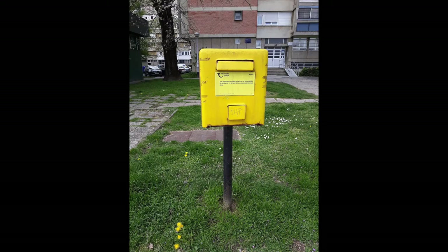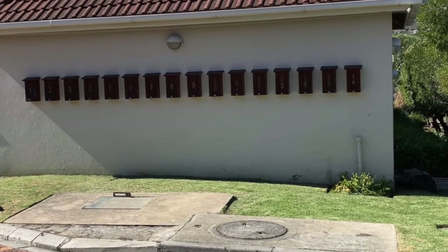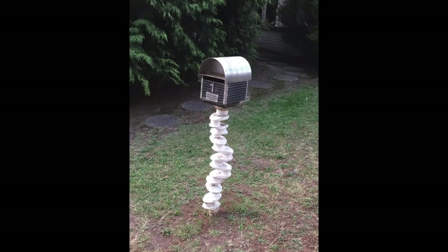This is a public mailbox in Croatia, and here is one in Japan. This is a row of post boxes in a gated community in South Africa, and here is an artistic post box in Melbourne, Australia.